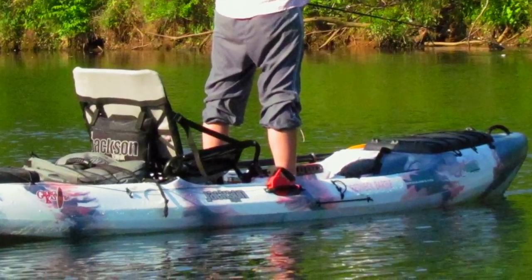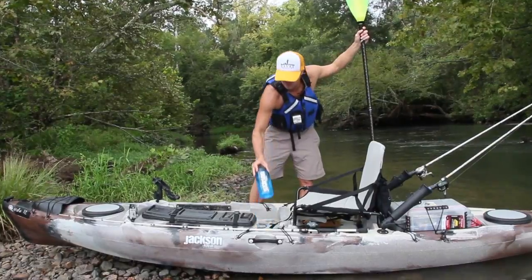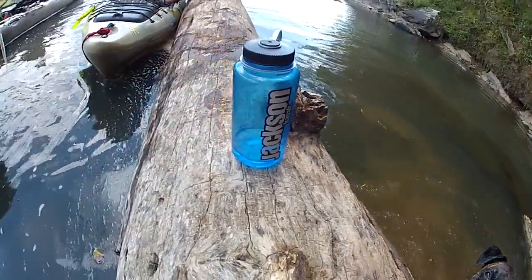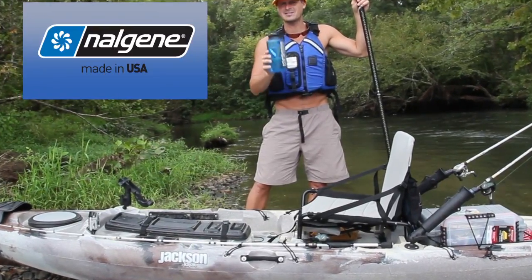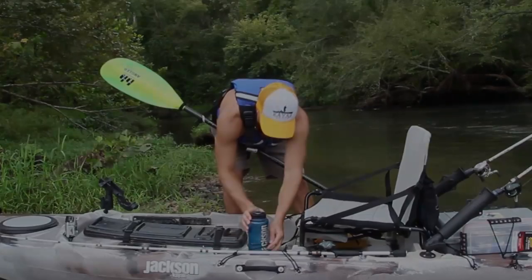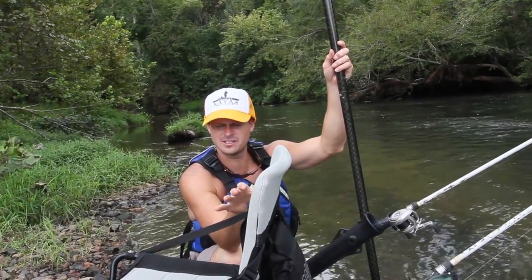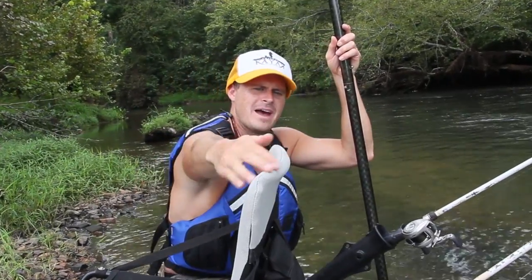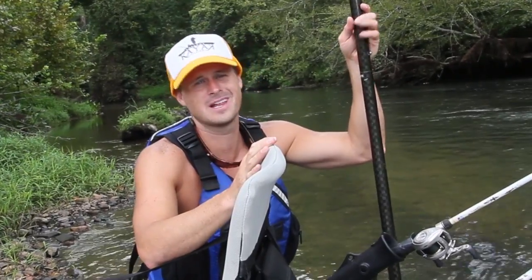You'll notice I have a Nalgene bottle here with Jackson Kayak on it — every Jackson kayak in 2013 will come with one of these. It's made in the USA, just like the Jackson kayak, and it fits right in the drink holder bungee. One change we made to our seat this year: the great Elite high-low seat now has an added curved seat back, which is going to make it a little bit more comfortable and who doesn't like more comfort?